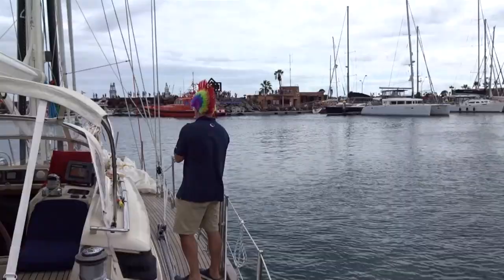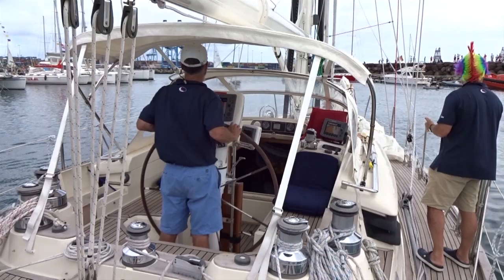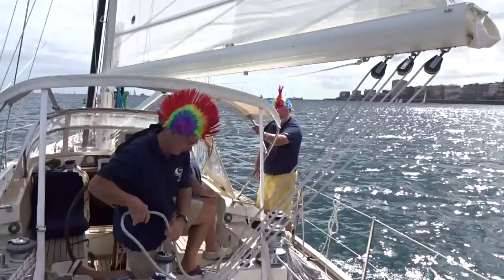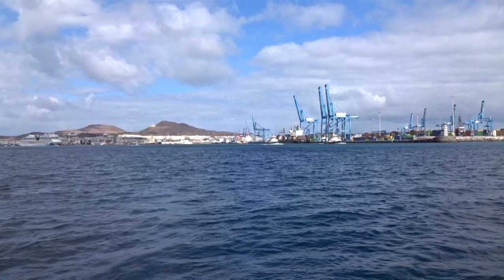It just sets sail — it's about half twelve on the Saturday. The start is at one o'clock so we're not going to faff around too much. We're just going to go across the line and start making our way. We've just put the mainsail up and we're heading out towards the start line. Sun's come out, lots of boats are on the move. We finally say goodbye to Las Palmas and begin our journey to Cape Verde, which is probably going to take about six or seven days, depending on the winds. We might even be there by Friday if conditions are very good.